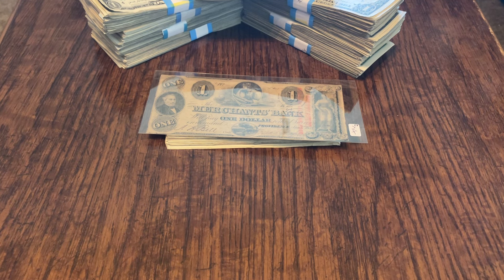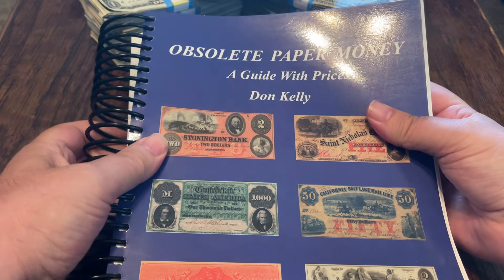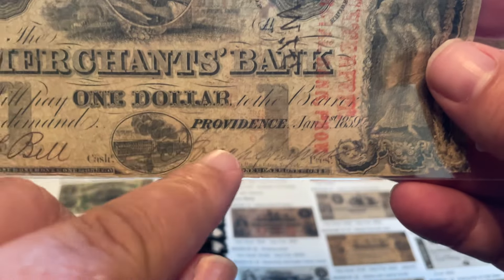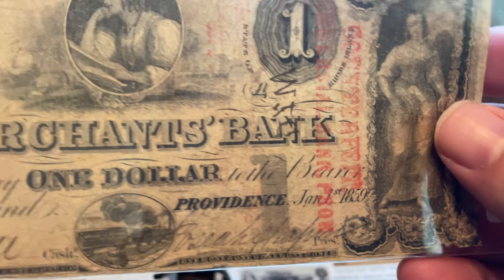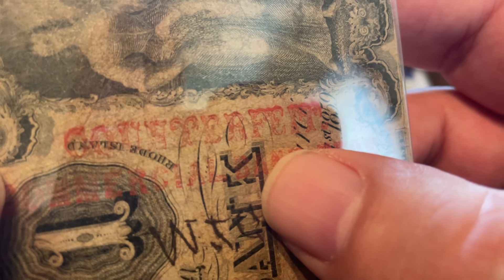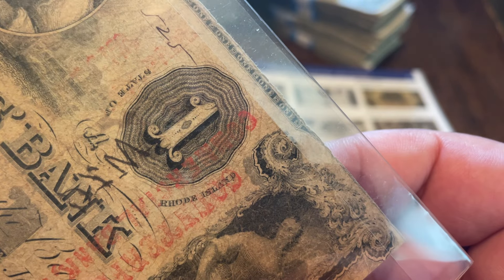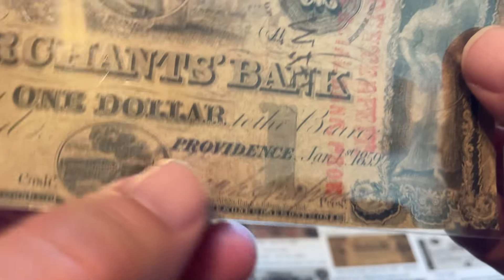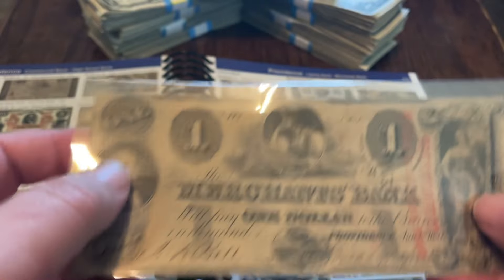Don Kelly put out a book of obsolete currency called 'Obsolete Paper Money: A Guide with Prices by Don Kelly.' This book is organized by state, so I looked up Providence, Rhode Island, because that's what this is. Let's look — Providence, Merchants Bank, Providence, Rhode Island. So that's the important stuff we need to know. There's Rhode Island. State of Rhode Island. Providence. And it says Merchants Bank. Well, that makes it easy.